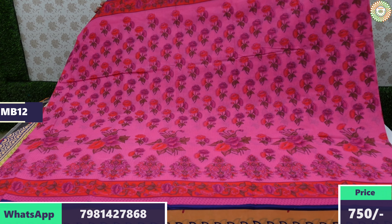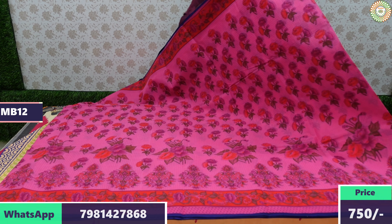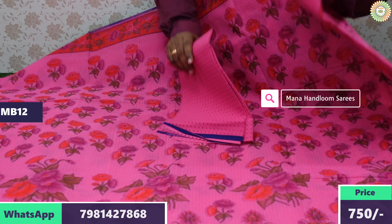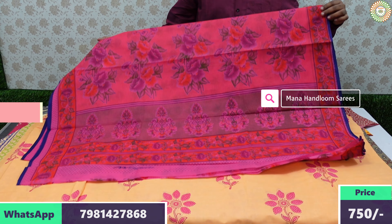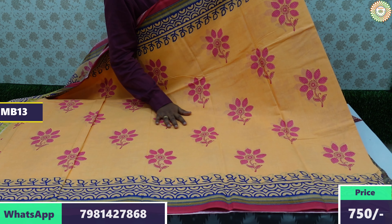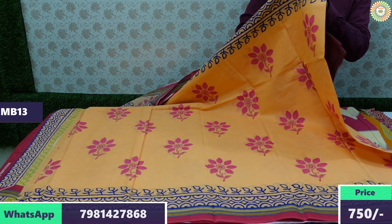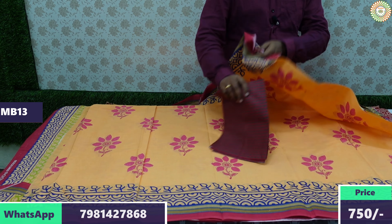If you like the colors and designs, send a message to our WhatsApp number. Share the saree photo via WhatsApp, and we will check and provide all details. On our channel, we always show only cotton sarees — different designs including Kanchi cotton, pot series, Gadwal series, Narayanpet, Mangalagiri, and Meena cotton sarees, all available.